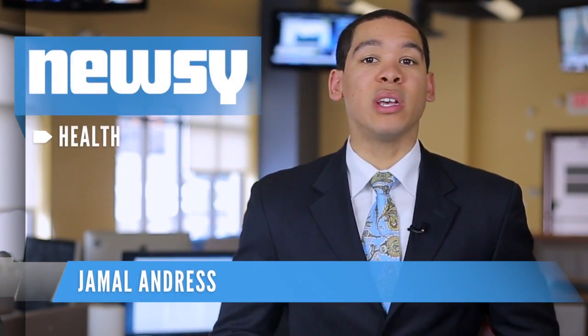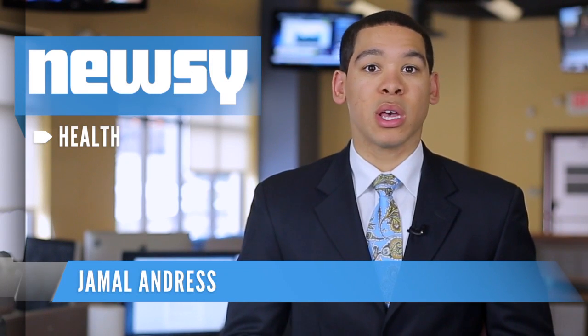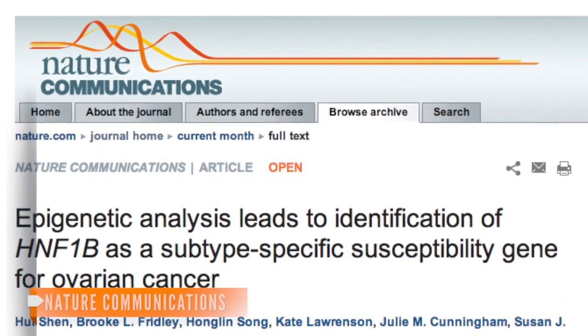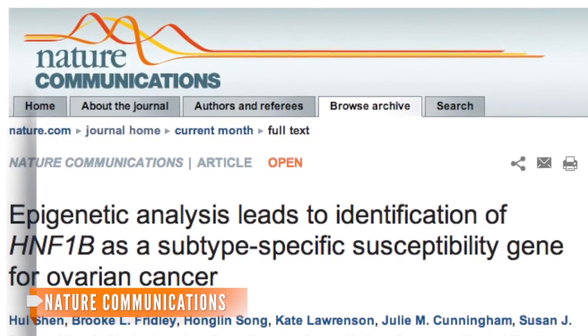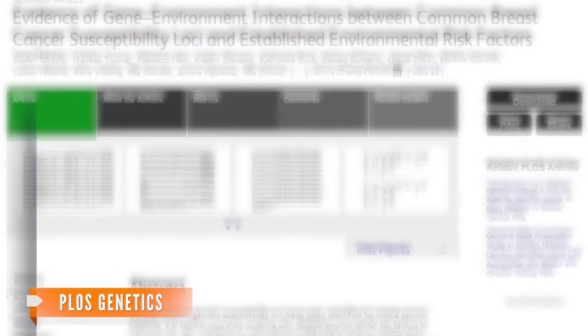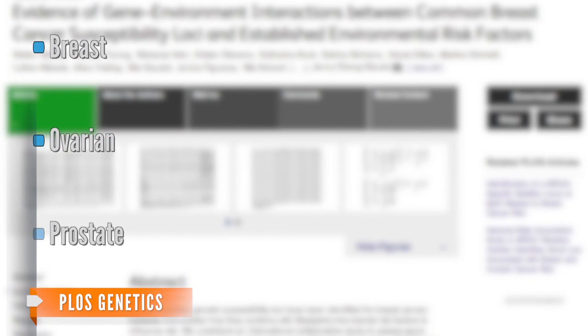One of the biggest genetic studies ever conducted has helped scientists identify dozens of new markers for certain cancers, a find which could eventually lead to a cheap test to tell patients their individual cancer risks. The research covered in more than a dozen articles in five different journals compared the genomes of 200,000 individuals and uncovered new markers for breast, ovarian and prostate cancers.